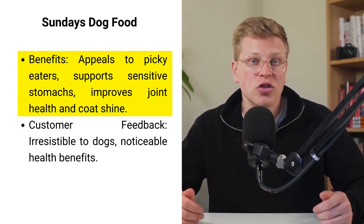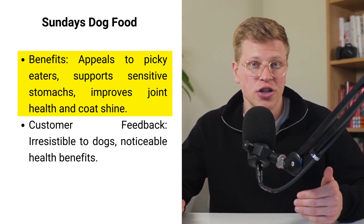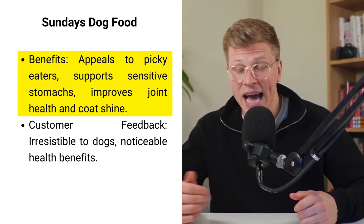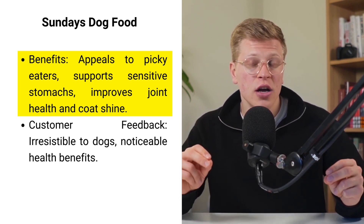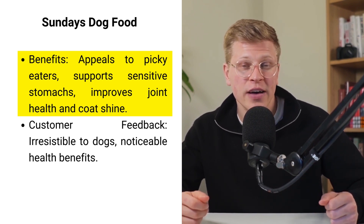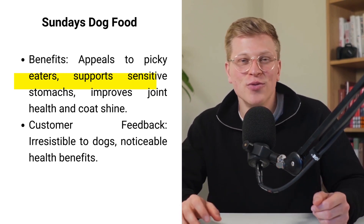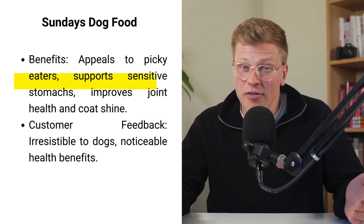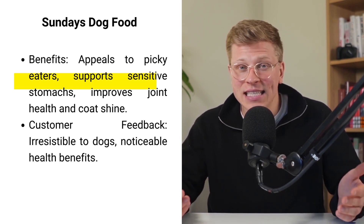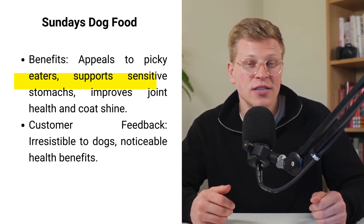It's also formulated to support dogs with sensitive stomachs, incorporating digestive aids like pumpkin and ginger. The inclusion of antioxidants, glucosamine, and omega fatty acids ensures your dog not only enjoys their meal, but also benefits from improved joint health and a shiny coat. Reviews highlight how irresistible this food is to dogs, with noticeable health benefits that keep pets thriving. It's a choice that combines taste with nutritional excellence, offering peace of mind to health-conscious dog owners.